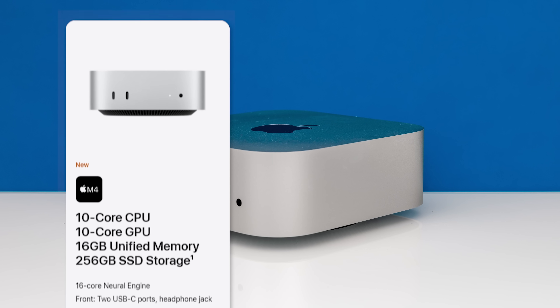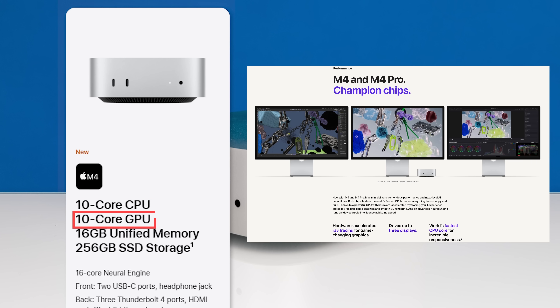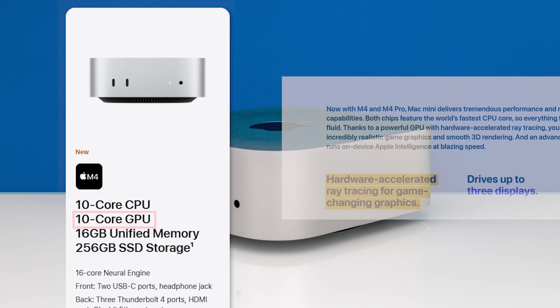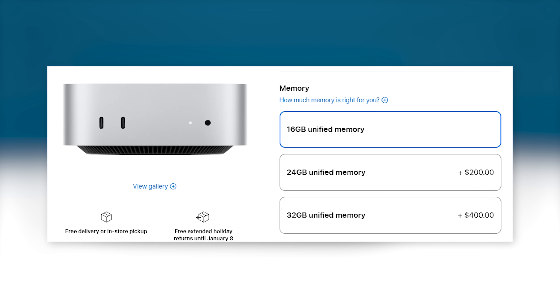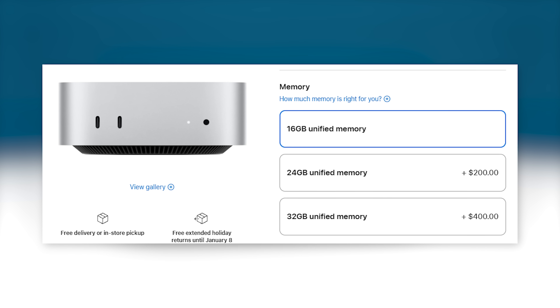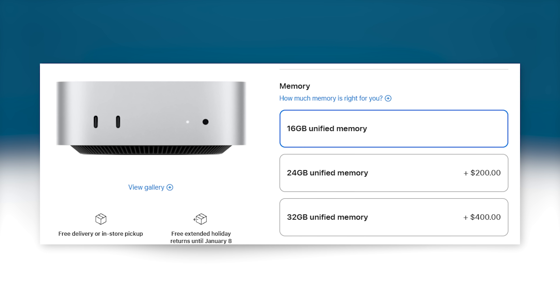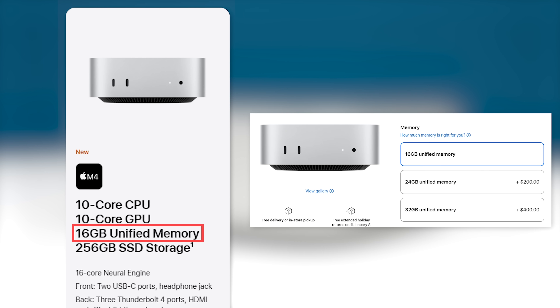The base model Mac Mini M4 has 10 CPU cores — four performance cores and six efficiency cores. There's also a 10-core GPU with hardware-accelerated ray tracing, and a 16-core neural engine for AI acceleration. You also get 16 gigabytes of memory — finally, Apple has joined the 2010s. Now, there are options to upgrade to 24 or 32 gigabytes, but it's $200 for each additional 8 gigabytes — that is like highway robbery, something like eight times as much as we've been spending on memory. At least you're starting with 16 gigabytes without having to upgrade, but those upgrades are eye-watering.